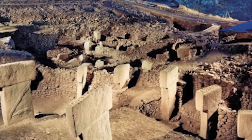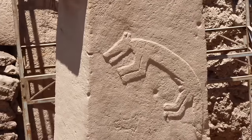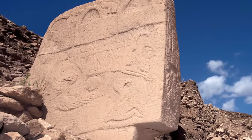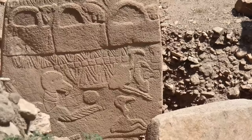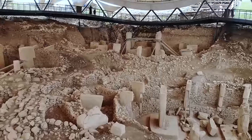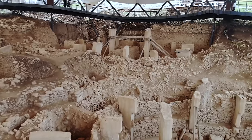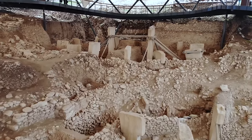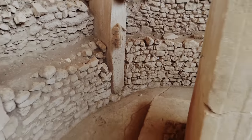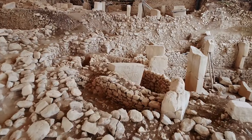The site is made up of several circular and oval-shaped structures, each featuring massive T-shaped limestone pillars that weigh several tons. Carvings include a variety of creatures such as lions, bulls, boars, foxes, gazelles, and snakes, some of which are thought to represent constellations or have symbolic meanings related to spiritual beliefs. The builders were hunter-gatherers who hadn't yet begun agriculture, which overturns the long-held belief that monumental construction and complex societal structures only began with farming. Instead, Göbekli Tepe suggests that the desire for communal religious expression may have been a catalyst for the development of agriculture, rather than the other way around.